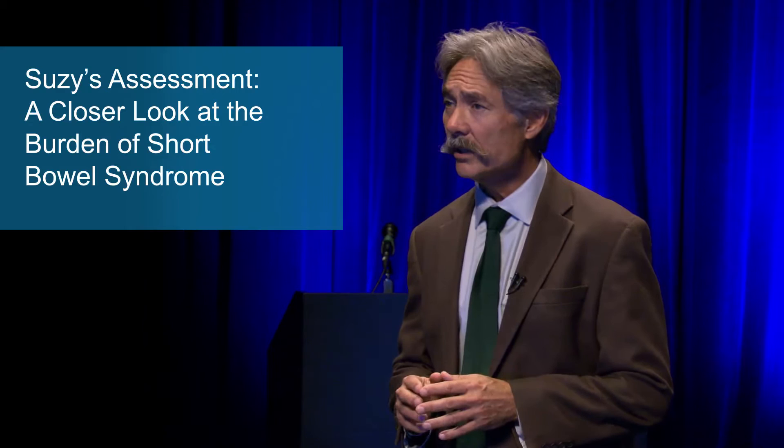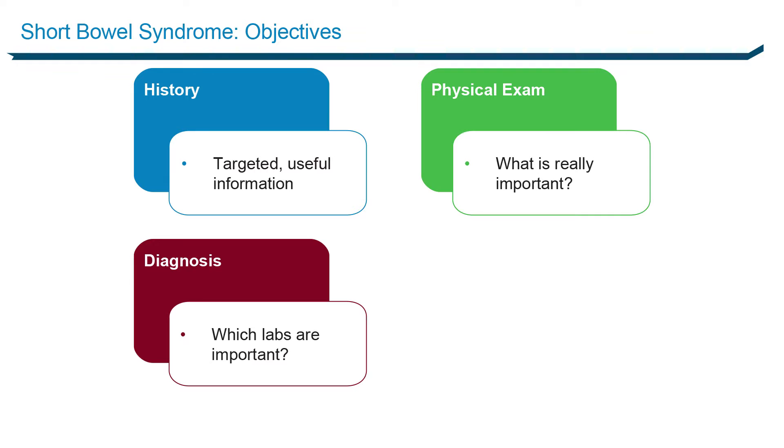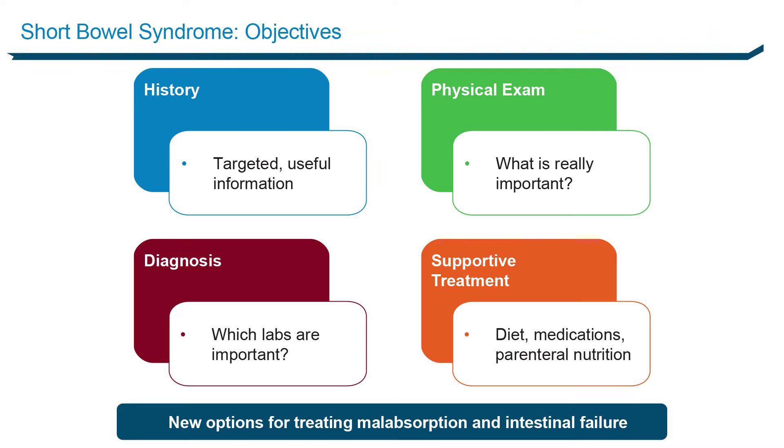I'm Dr. Ken Fujioka, Director of Nutrition and Metabolic Research at Scripps Clinic, San Diego, California. Today I'm here to talk about Short Bowel Syndrome. What I want to get across is how do you get a targeted, usable history, what's really important on a physical exam, what labs do you need, how do you manage this, what's the best diet, what's the best medications, how do you handle the parenteral support, and finish off with a newer option that's treating the malabsorption and the actual intestinal failure.